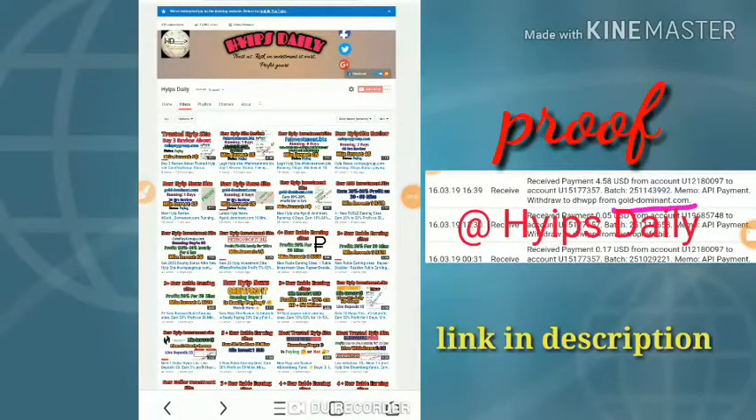Hello friends, welcome back to our YouTube channel Hypes Daily. In this video we are going to make a review about a dollar investment site which name is called golddominant.com, and this site got launched two days before.